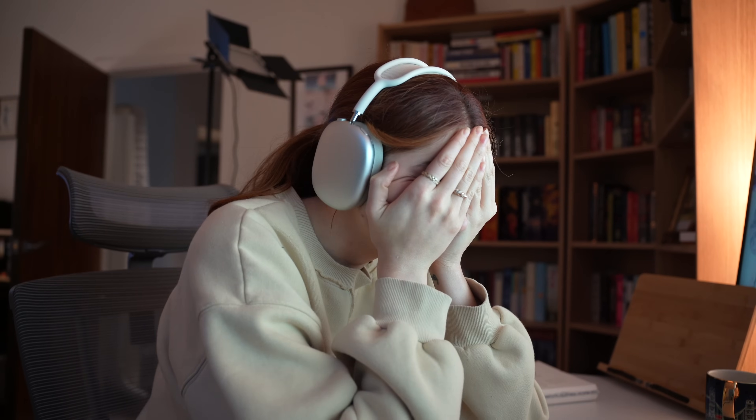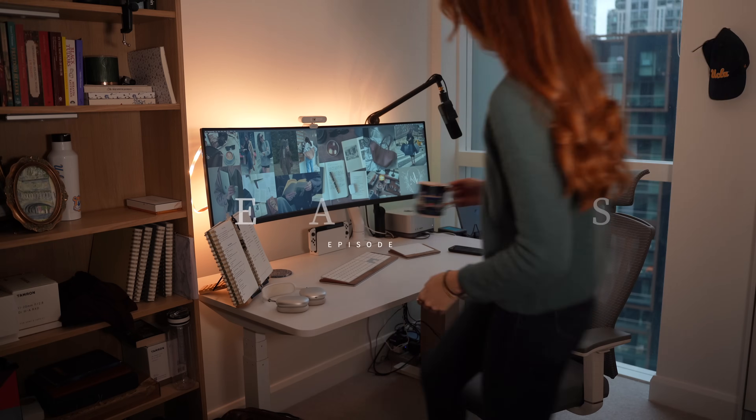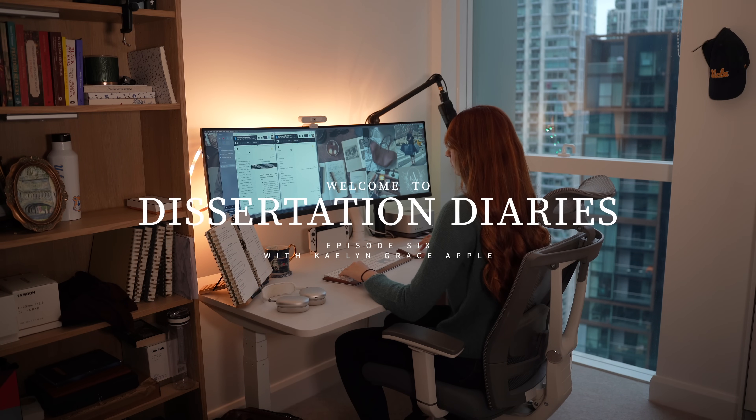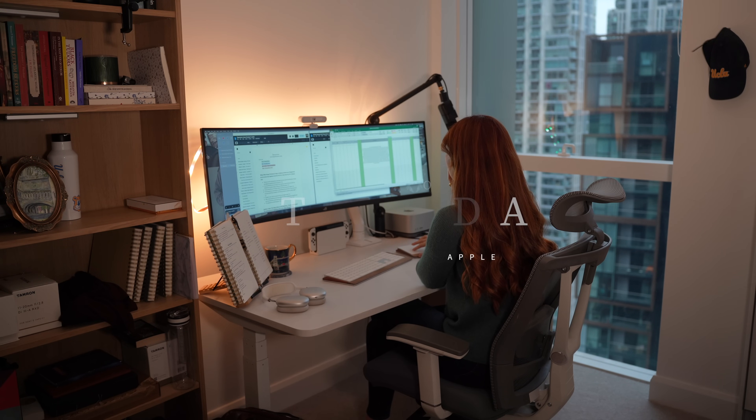If you're ever curious what it's like to write a PhD dissertation, well, here you go. Hi friends, welcome or welcome back to my channel. If you're new here, my name is Kaylin. I'm a fourth year PhD candidate in history and African American studies living in London and working on my dissertation. And today I'm taking you along for another dissertation diaries episode because we have a lot of work to do.